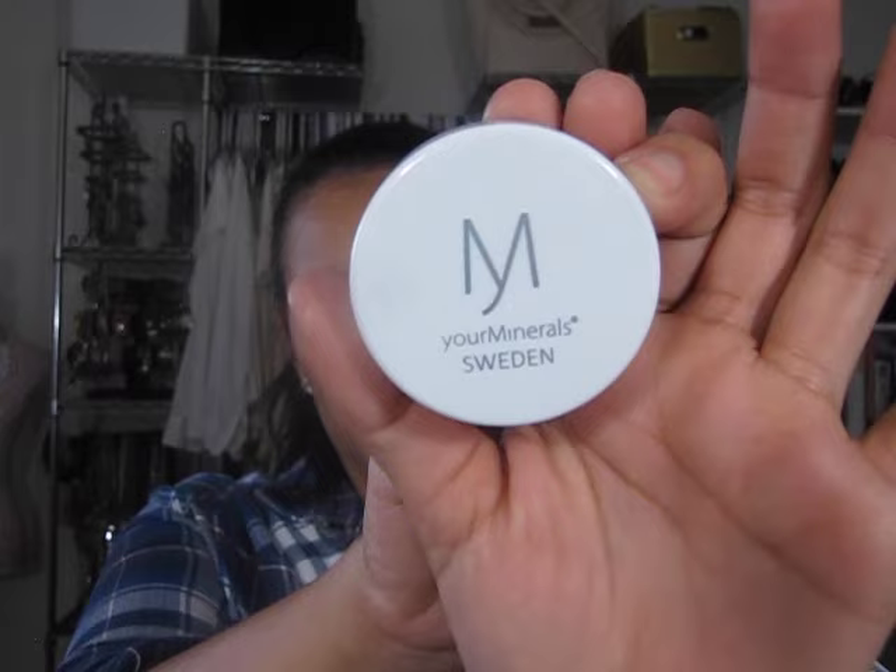The next item that I got is a Your Minerals Transparent Veil Setting Powder. It's a transparent setting powder with an ultra-light silk texture that settles into a smooth matte surface while minimizing fine lines and pores — you know that's good for me. This is how the powder looks, and it says it's from Your Minerals Sweden. This is worth $26.